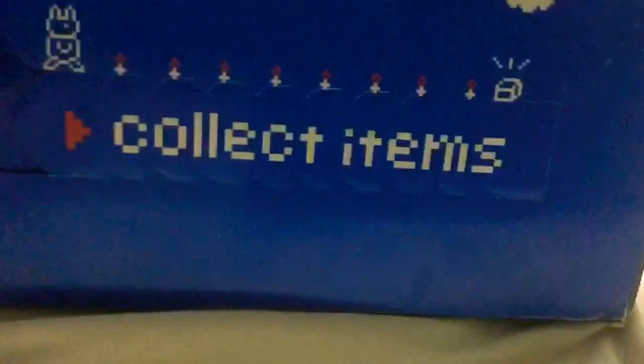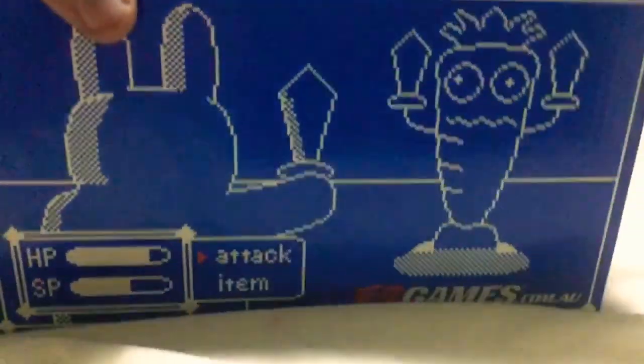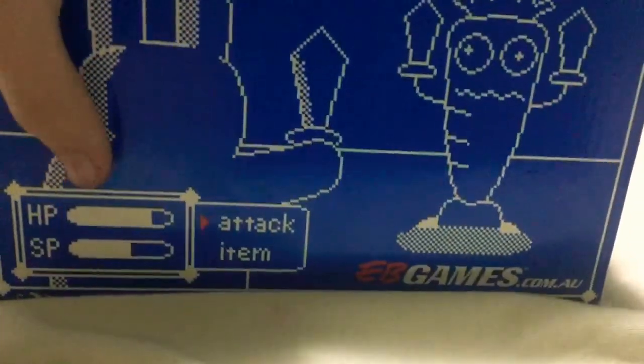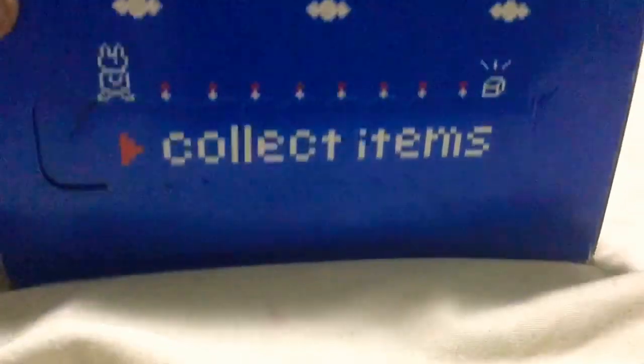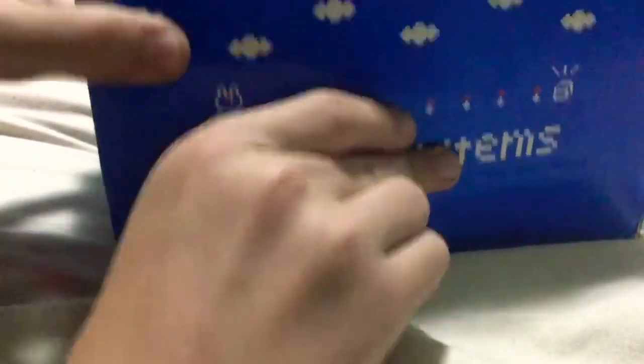So it's a box. I got it in the post, so you can just collect items. Buck is going on an adventure for treasure. It says Buck and Carrot, it says Attack, Item, HP, SP — what does SP even stand for? Buck found a carrot. It says collectibles again, so now we're going to open this.